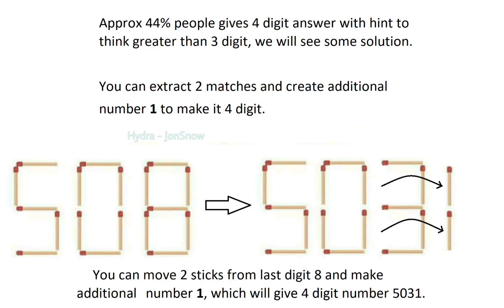Approximately 44% of people give a 4-digit answer. Let's see some solutions with a 4-digit number. You can extract 2 matches and create an additional digit 1 to make it a 4-digit number. You can move 2 sticks from the last digit 8 and make an additional number 1, which will give the 4-digit number 5031.